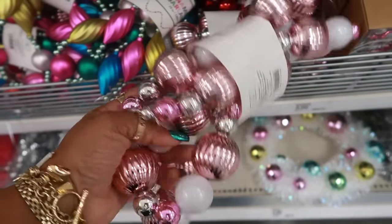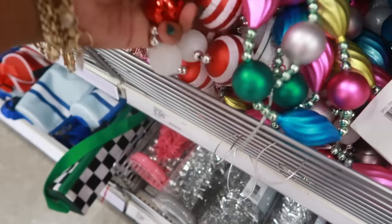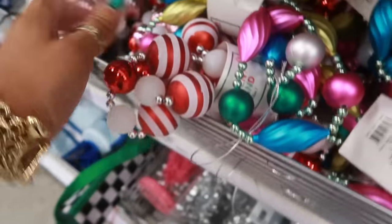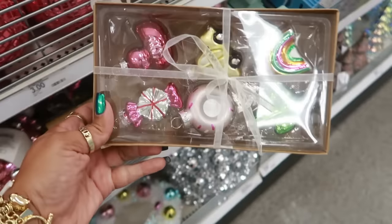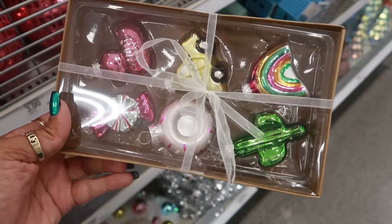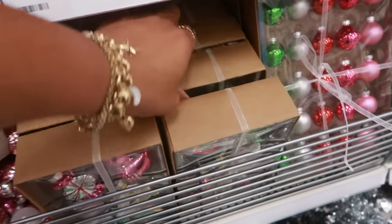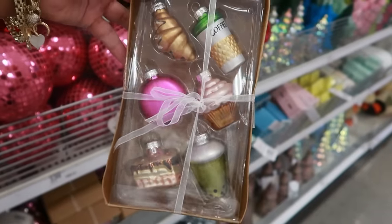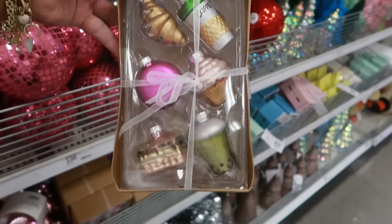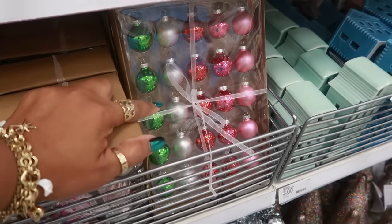There's also garland down here for five dollars — 72 inches. You have this one and a red and white one, all 72 inches. These right here — there's a duck, a taxi cab, a rainbow, a donut, a candy, and a cactus for five dollars. This other set has coffee, cupcakes, croissants, a macaroon, cake, and boba — that little set right there is also five dollars.